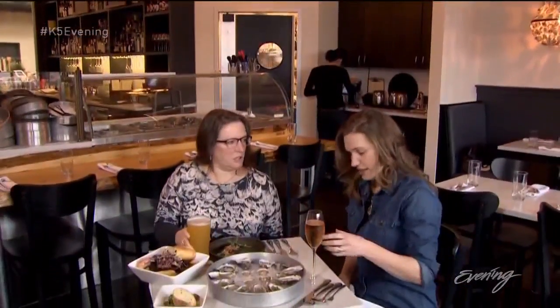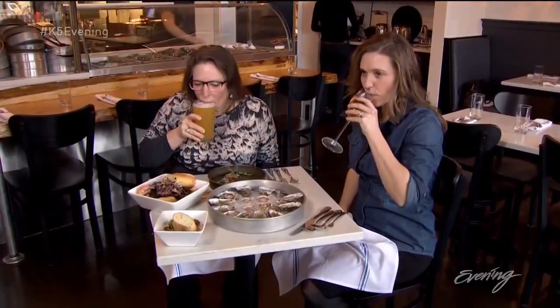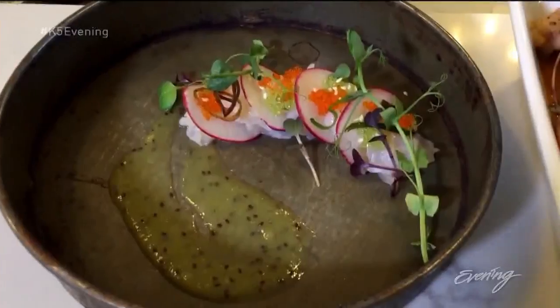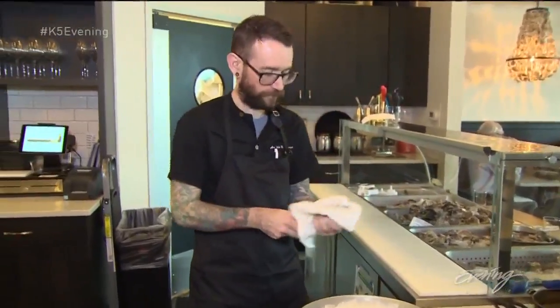And eating native oysters grown in an inlet just five miles from their namesake city is as local as it gets. Chelsea Farms Oyster Bar doesn't just do oysters — in fact, they have the best clam chowder around. And look at this geoduck crudo. This is destination dining if you love seafood.